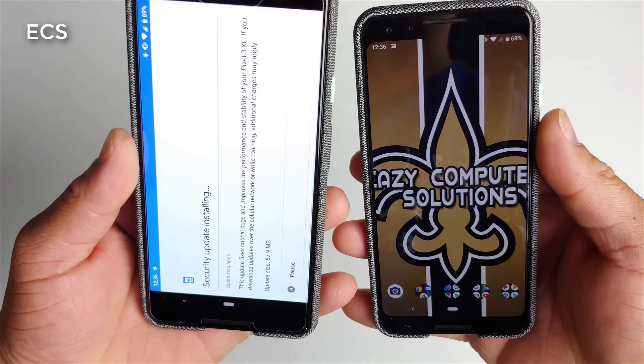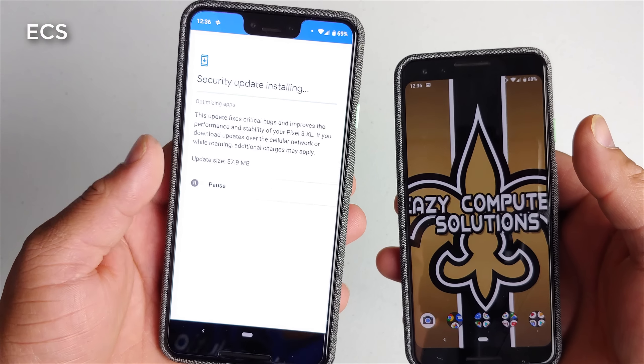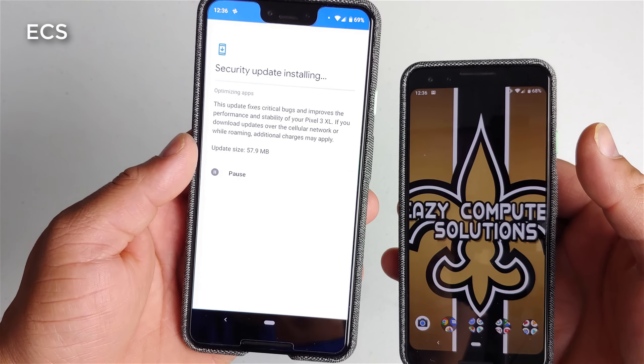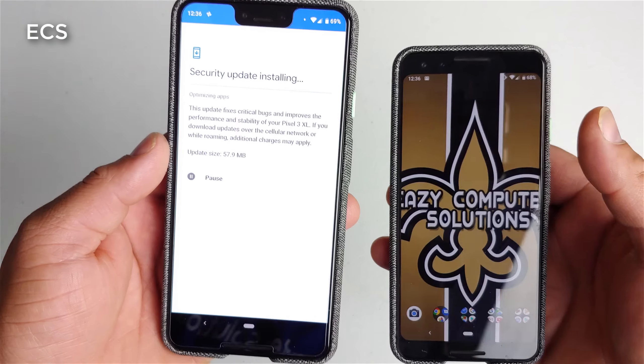What's up everybody? It's your boy Eric from Eric's Computer Solutions. So I'm getting the update here on my Pixel 3 and my Pixel 3 XL. This is about to fix some of the audio recording issues that we've been having with the Pixel 3 and the Pixel 3 XL.